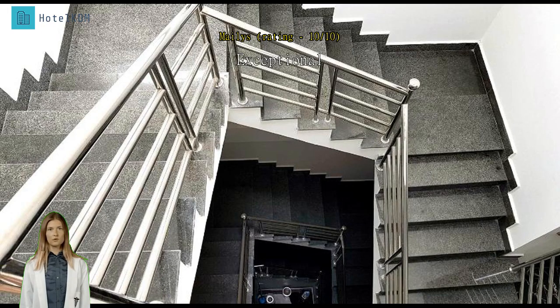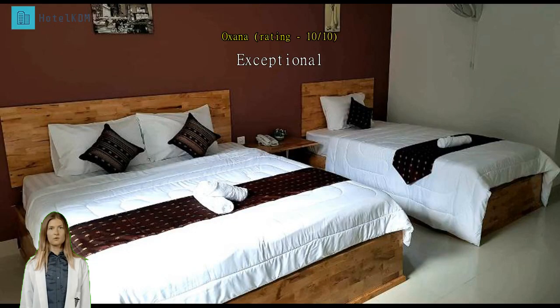Exceptional good value for the money, a good size room, clean, A/C deluxe room only. Very friendly and helpful staff — thumbs up.